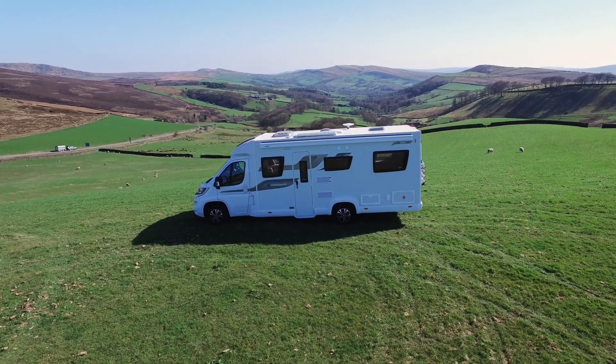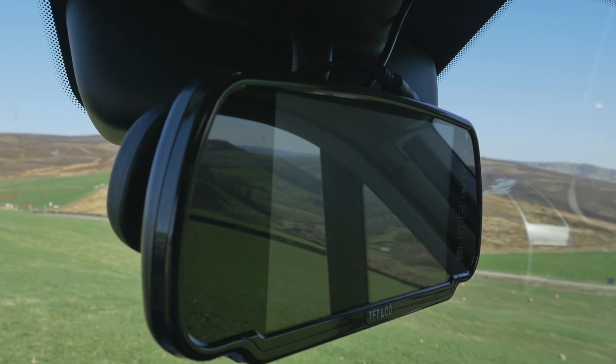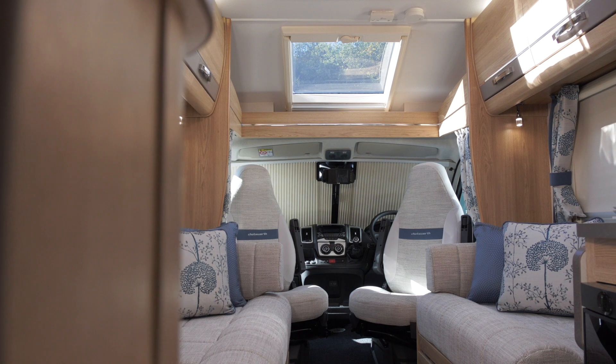For safety and security, we have added a tracker and alarm security pack with a rear-view reversing camera and screen.